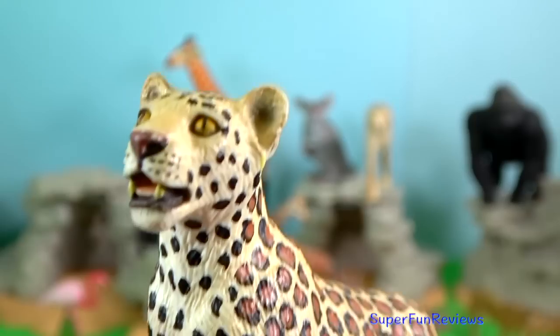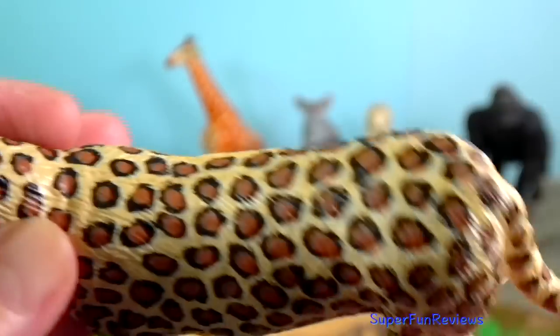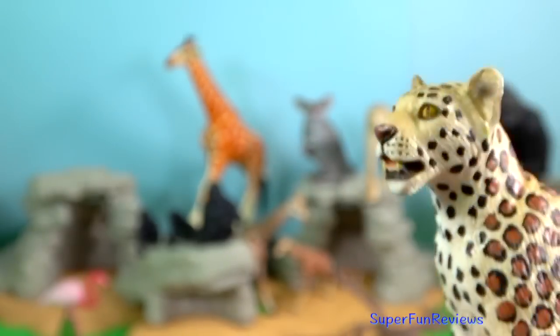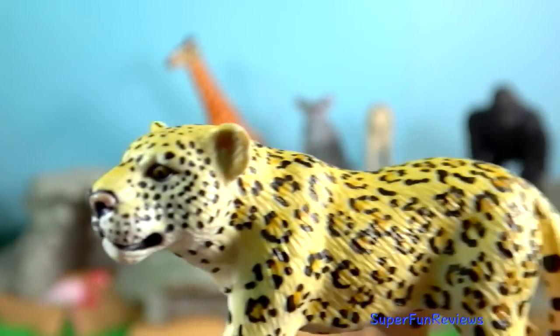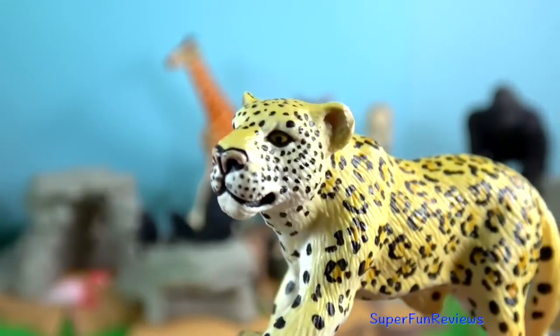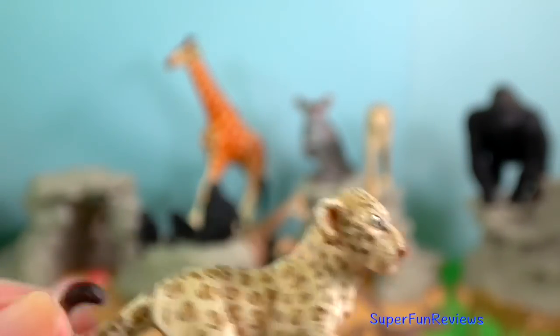The leopard. In Kenya they are found in the Maasai Mara National Reserve. Compared to other wildcats, the leopard has relatively short legs and a long body with a large skull. Its fur is marked with rosettes similar in appearance to the jaguar, though their rosettes are generally smaller, more densely packed and without the central spots that the jaguar has. It can run at speeds of up to 58 km per hour.